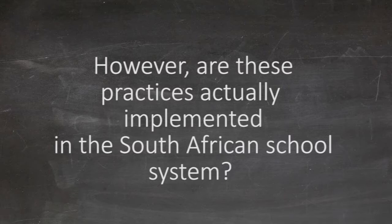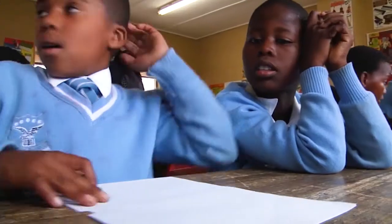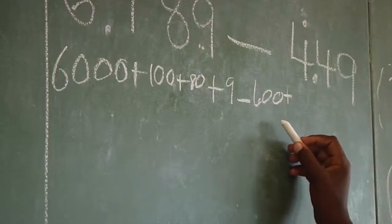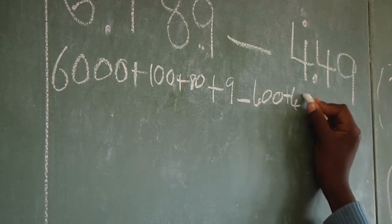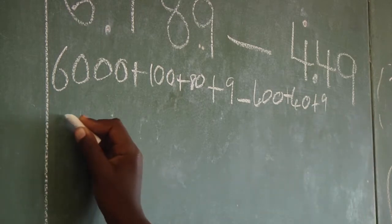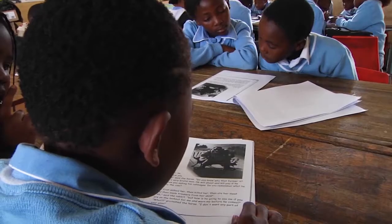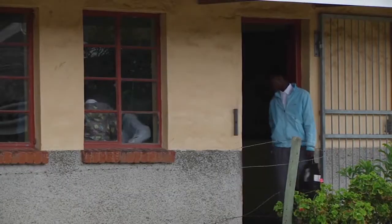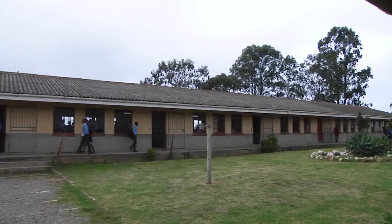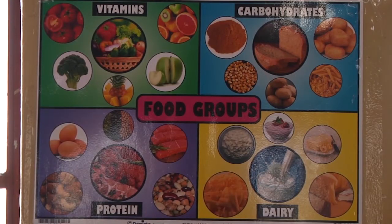However, are these practices actually implemented in the South African school system? We have all this information available of how the brain learns, and yet our educational system is not accommodating that for various reasons. We are still using yesterday's infrastructure and sciences and technology for tomorrow's people. What then is the next step for the South African education system? Our challenge is to align the educational systems of the world.